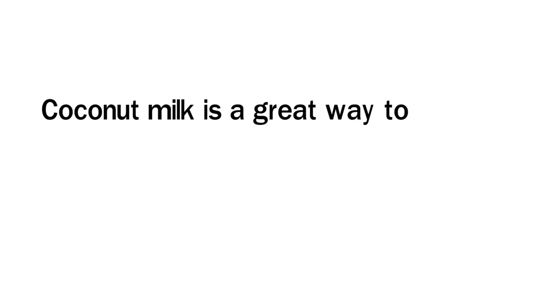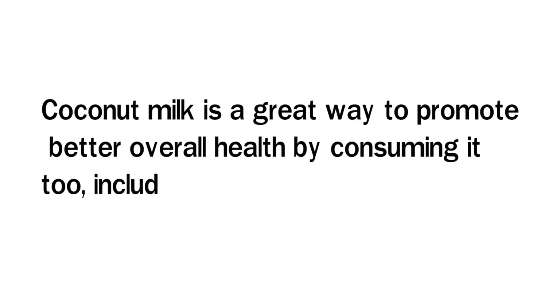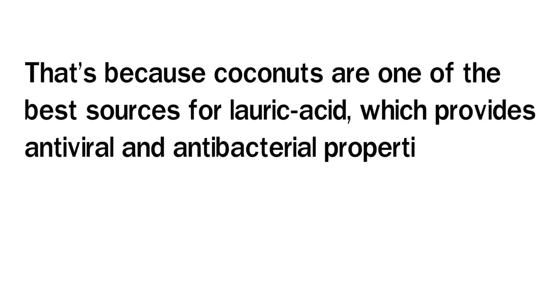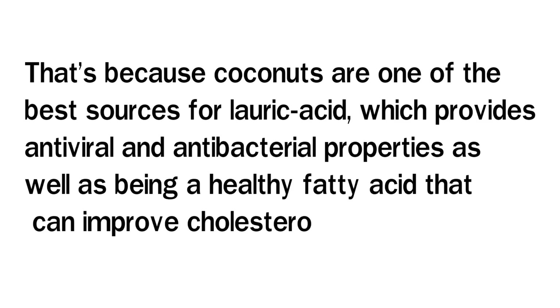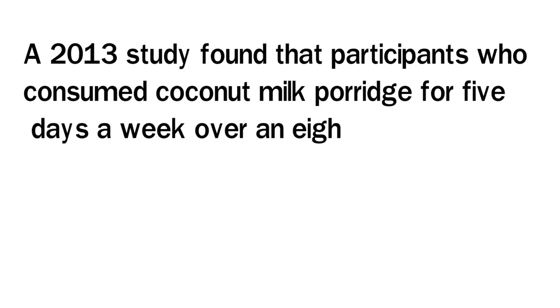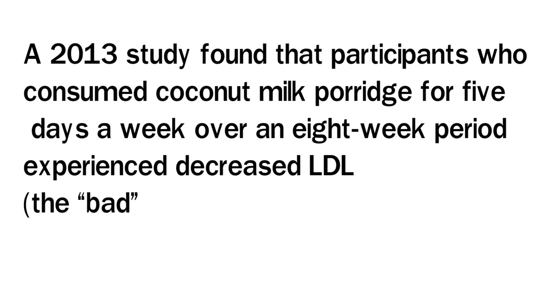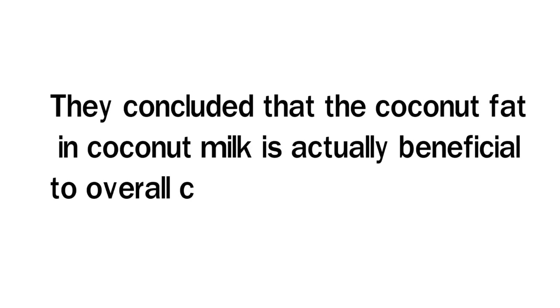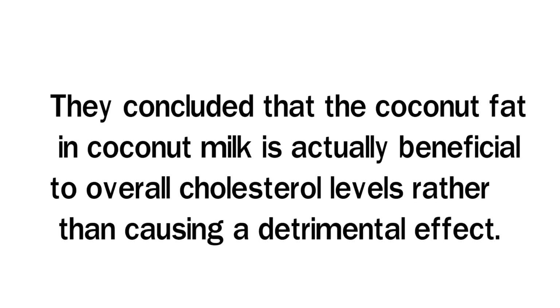3. Support Heart Health. Coconut milk is a great way to promote better overall health, including improving heart health. That's because coconuts are one of the best sources for lauric acid, which provides antiviral and antibacterial properties, as well as being a healthy fatty acid that can improve cholesterol levels. A 2013 study found that participants who consumed coconut milk porridge for five days a week over an eight-week period experienced decreased LDL, the bad cholesterol levels, and increased HDL, the good cholesterol levels. They concluded that the coconut fat in coconut milk is actually beneficial to overall cholesterol levels, rather than causing a detrimental effect.